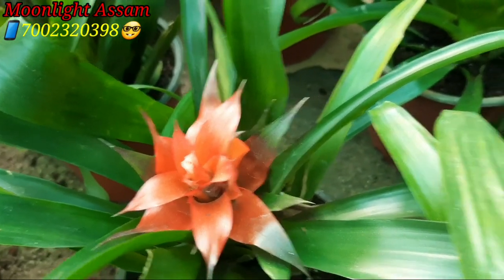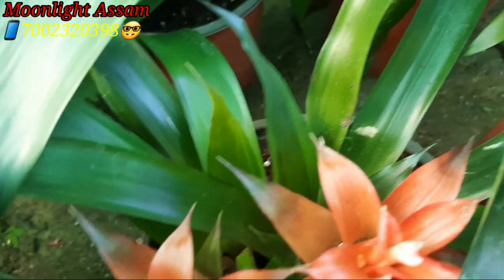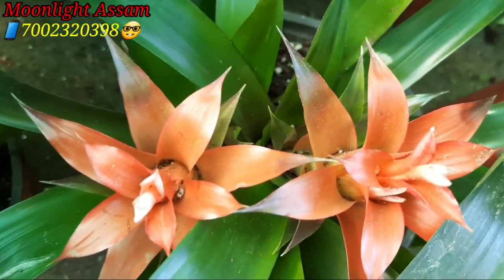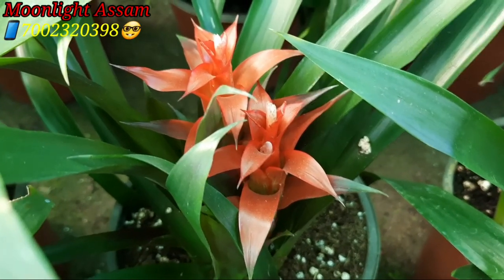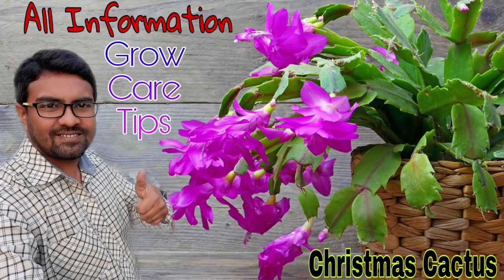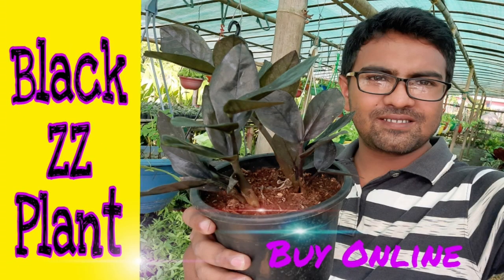If you like any color, please comment and subscribe to my channel, press the bell icon, and share the video. If you want to buy this plant, you can buy it.